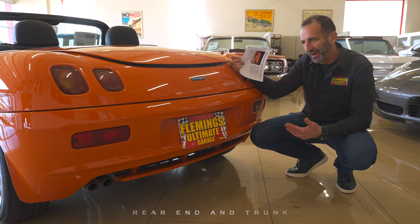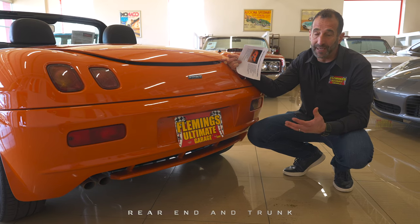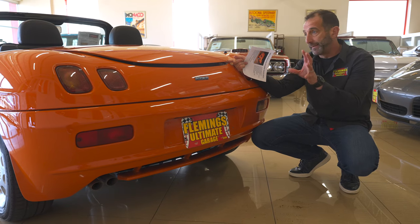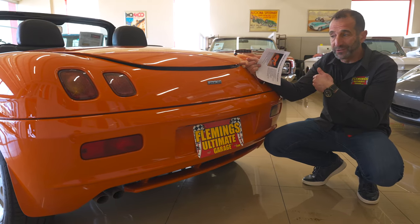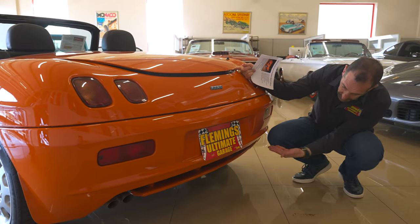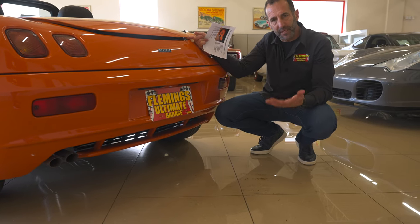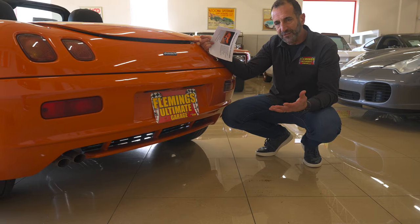We're at the back of the car now, looking at some things that make it significantly different looking than others. For instance, these taillights — you've never seen a car, not an American car or a car sold here, that looks anything like this. The diffuser back here, twin pipe exhaust. They designed this car to be a sports car as well as an easy car to drive.